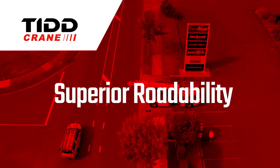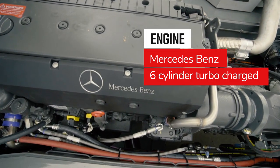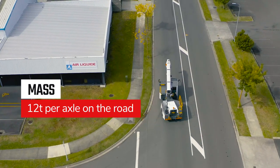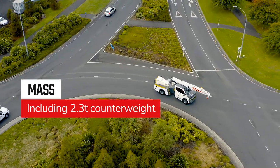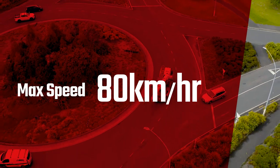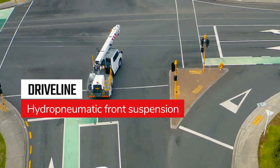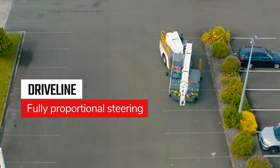Superior road ability. Driven by a Mercedes-Benz six-cylinder turbocharged engine, the TID PC28 travels on the road at 12 tonnes per axle, including its 2.3-tonne counterweight. With a maximum speed of 80 kilometres per hour, there is full ABS braking, hydropneumatic front suspension and a fully proportional steering system for increased control, whether stationary or on the road.